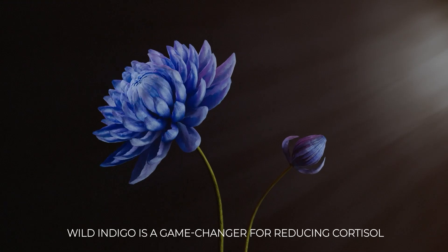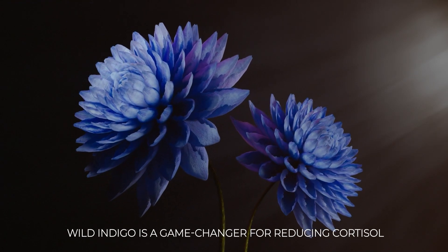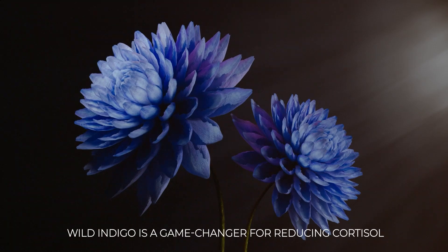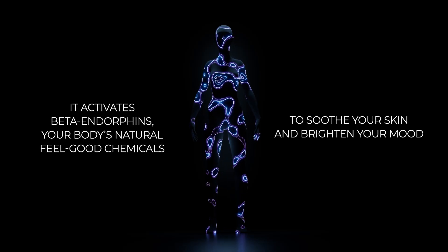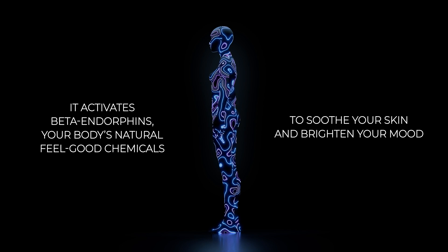But it doesn't stop there. Wild indigo is a game-changer for reducing cortisol, the stress hormone that wreaks havoc on your skin. It activates beta endorphins — your body's natural feel-good chemicals — to soothe your skin and brighten your mood.